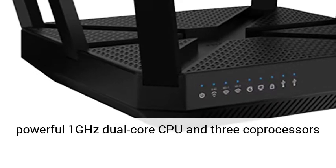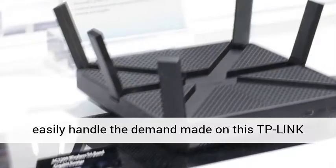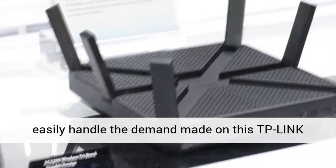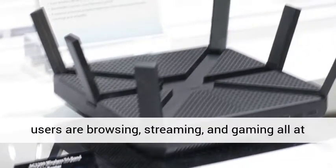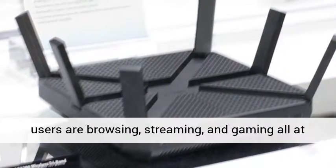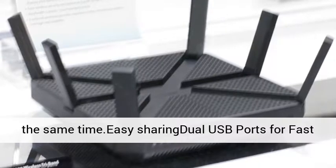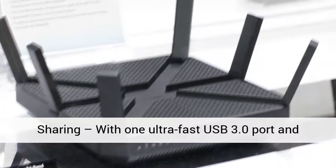A powerful 1GHz dual-core CPU and three co-processors easily handle the demand made on this TP-Link Archer C3200's network when multiple users are browsing, streaming, and gaming all at the same time. Easy sharing: dual USB ports for fast sharing.